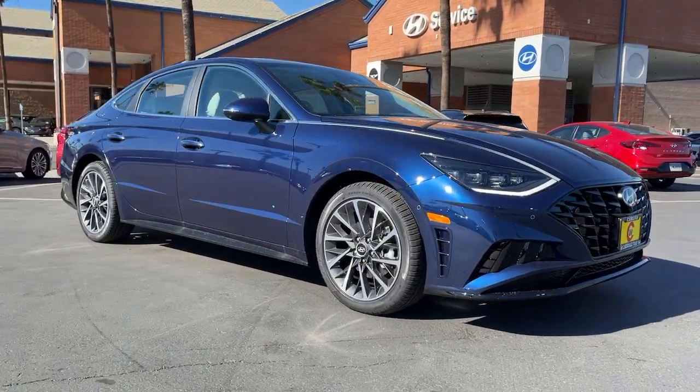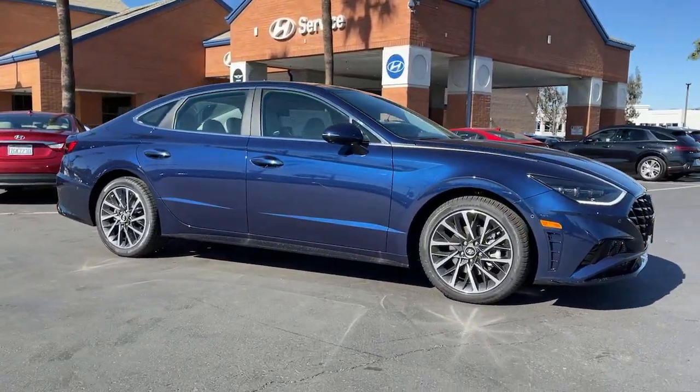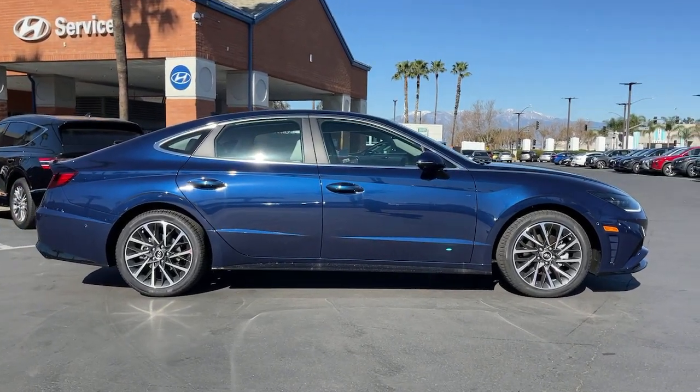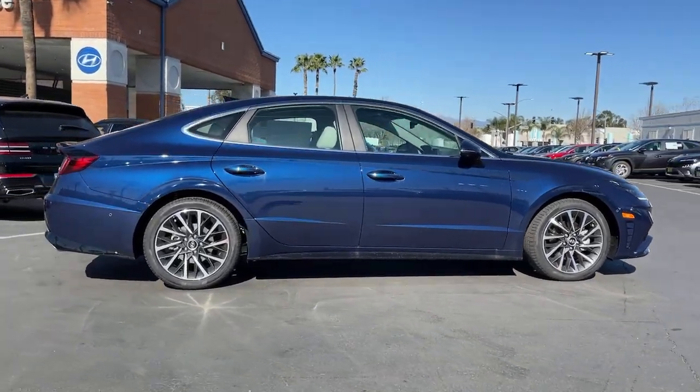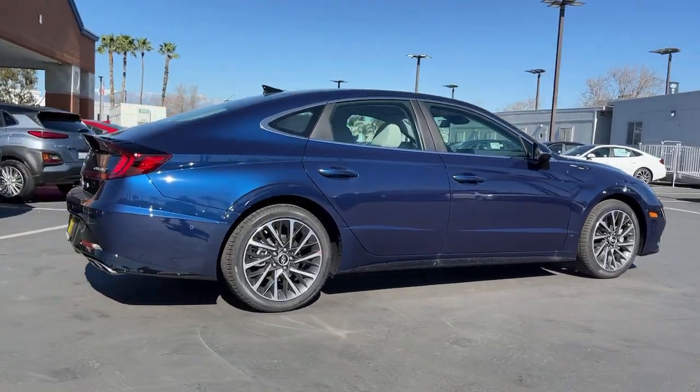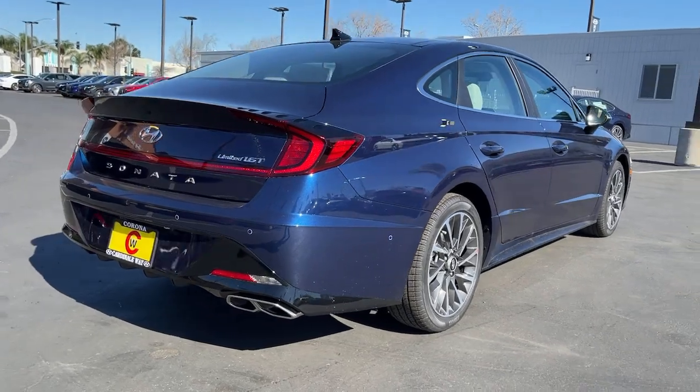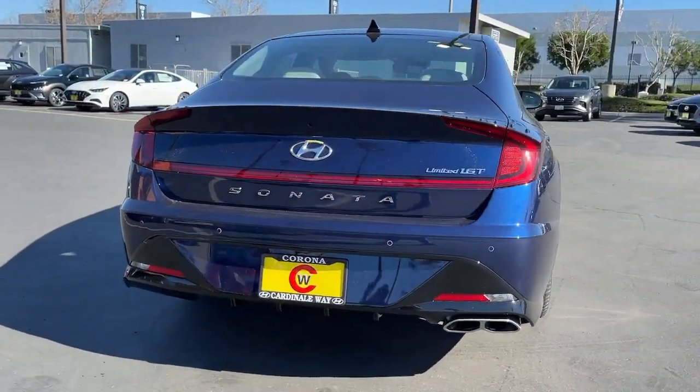Here is a wonderful 2022 Hyundai Sonata — a spacious and comfortable midsize sedan that prioritizes a smooth ride, connected infotainment, and passenger safety, with ample cargo space, standard driver assistance, and standout style. This family-friendly four-door is ready to take you places.